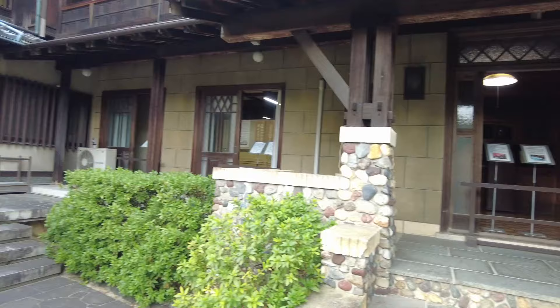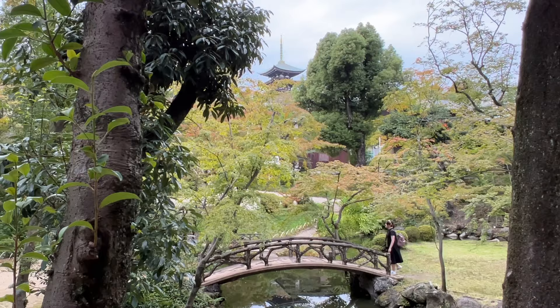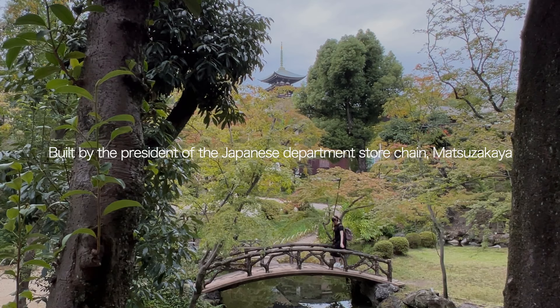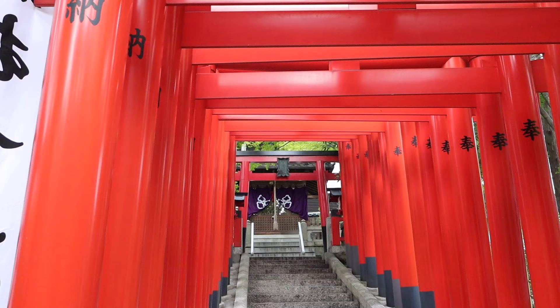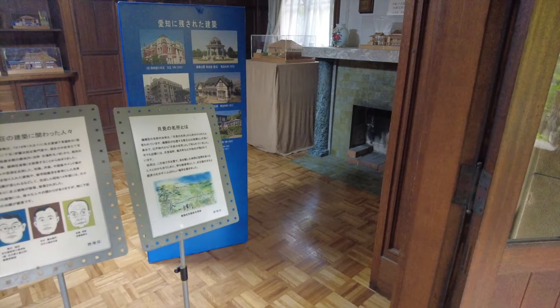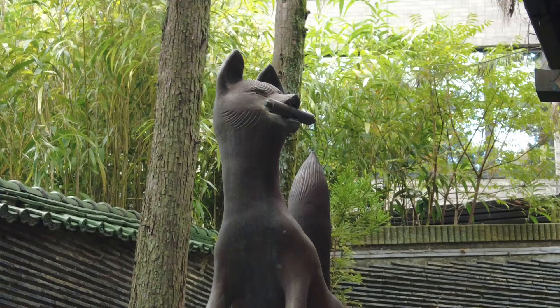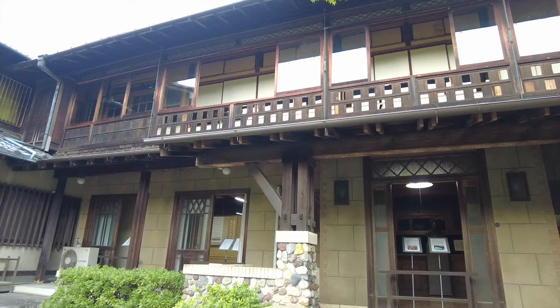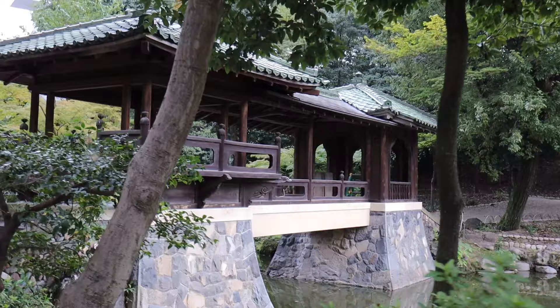If you walk only five minutes from Nittaiji, you can find a cozy-looking sanctuary called Yokiso. This was built by the first president of the Japanese department store chain Matsuzakaya. Back in the day, there were many more buildings, even a secret underground passageway, and it was a place for Japanese royalty, entrepreneurs, and guests from around the world. This was a place for tea parties and moon-viewing parties. The war was actually the reason many buildings are missing, as they burned down. This place is free to visit, and you wouldn't believe you were in a city just by walking the gardens.